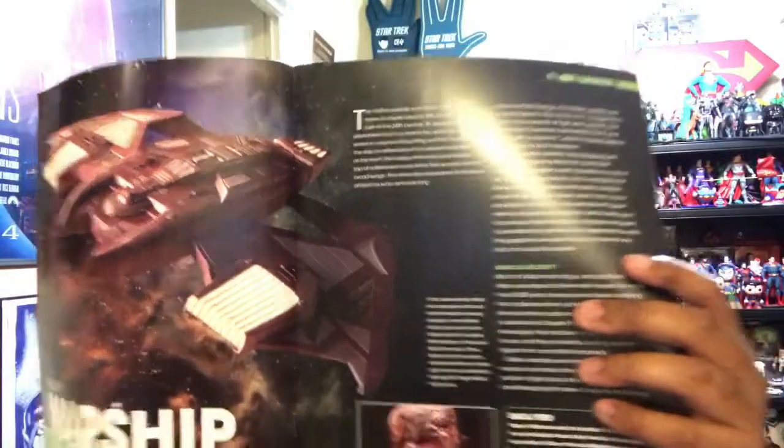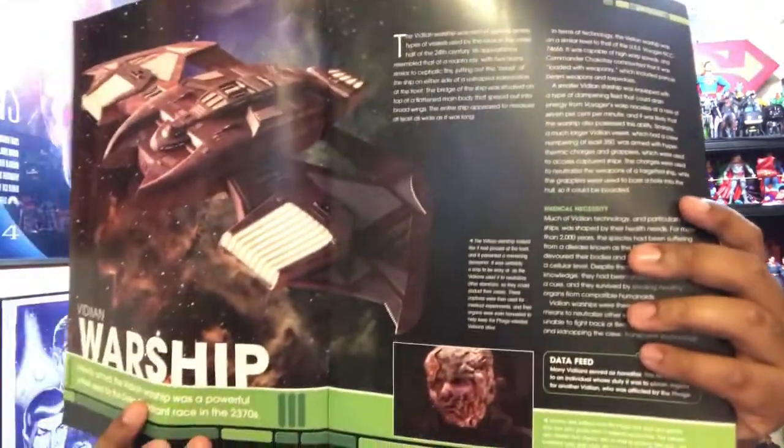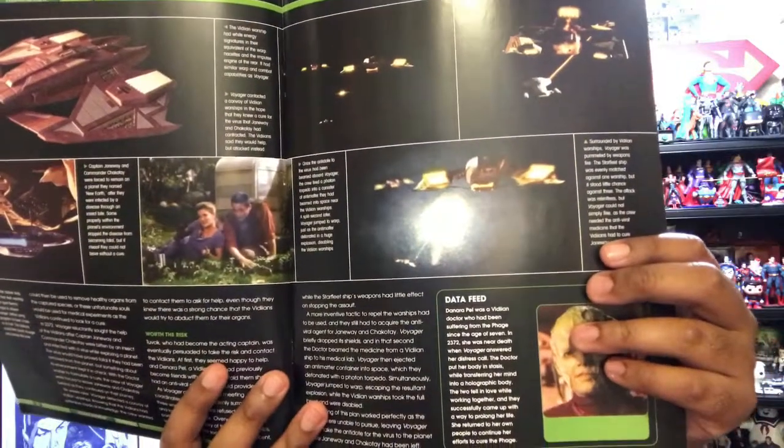Turning the page, there's a neat image of the ship, which I think is the same as this one just superimposed at the background, as well as some text from the episodes it's appeared in and more screen caps and text.